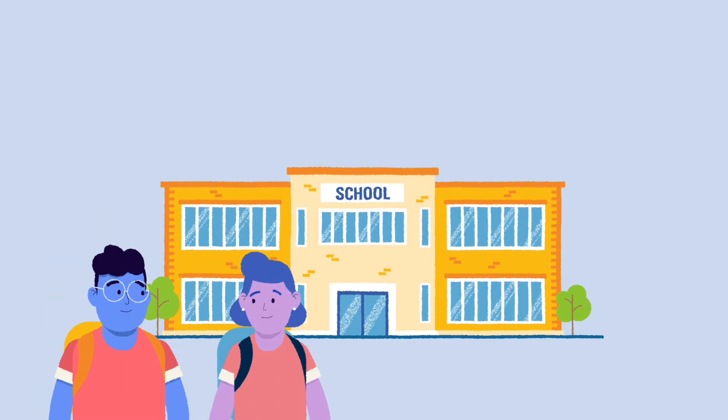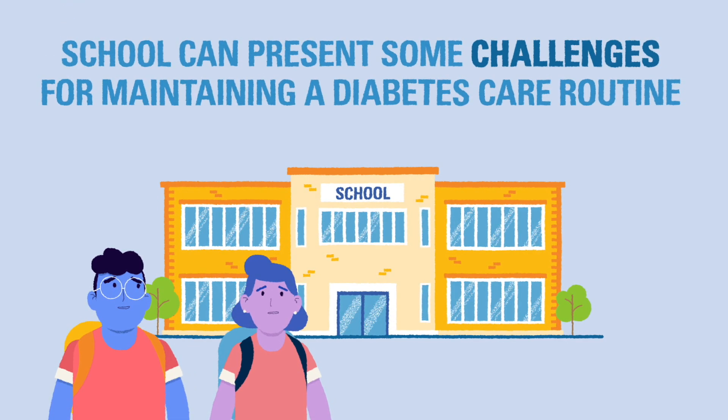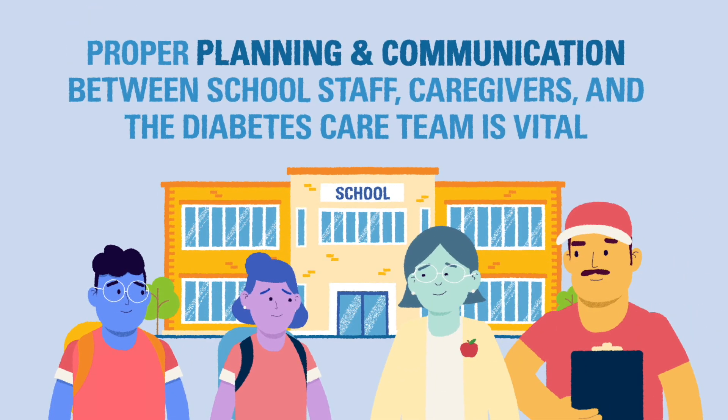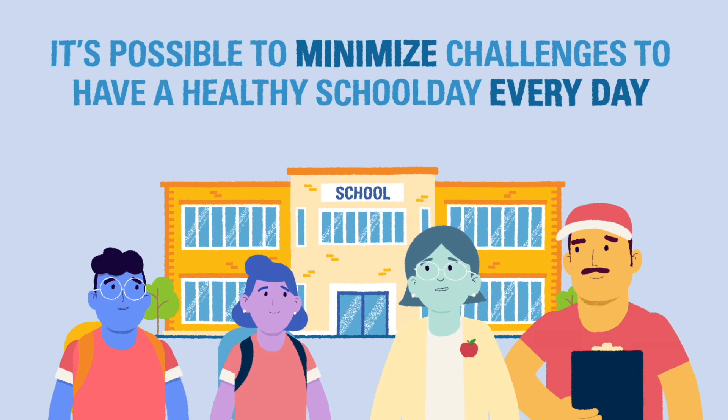School is a large part of most children's lives. For children with diabetes, school can present some challenges when it comes to maintaining a diabetes care routine. With proper planning and communication between school staff, guardians, and the diabetes care team, it's possible to minimize these challenges and have a healthy school day every day.